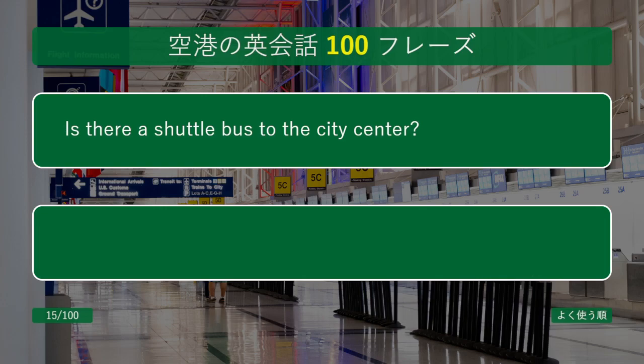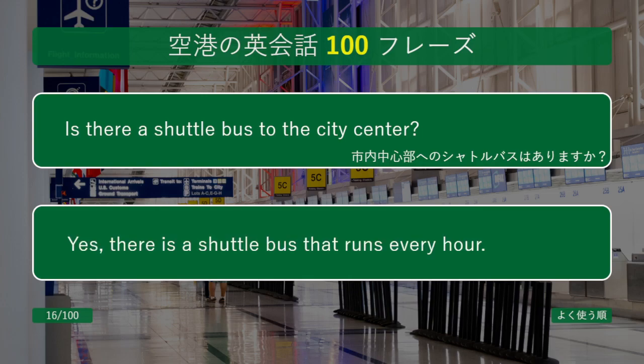Is there a shuttle bus to the city center? Yes, there is a shuttle bus that runs every hour.